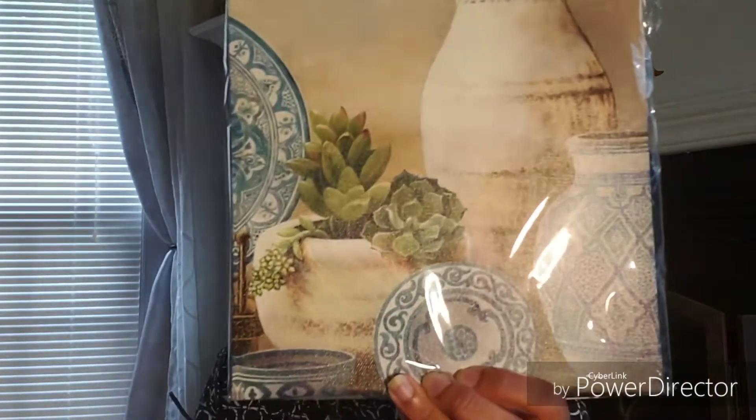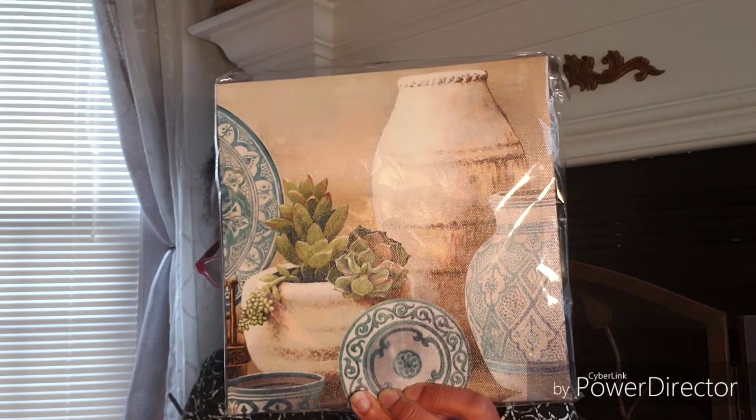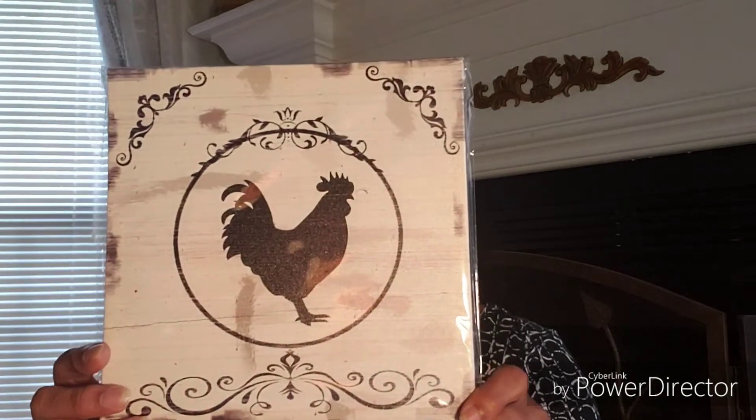I found a couple of wall art pieces. This one has some pottery and succulents — I thought that was pretty and it would go well in my bathroom or bedroom with the colors.